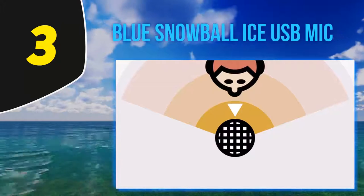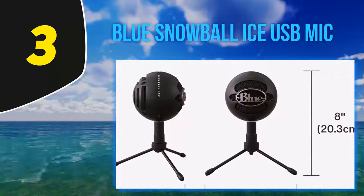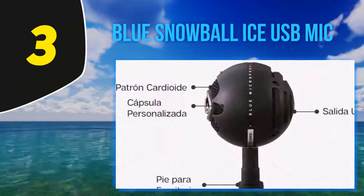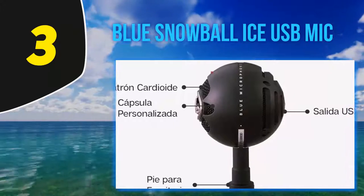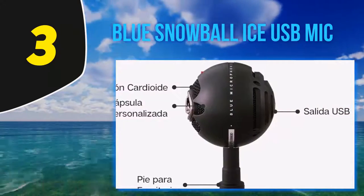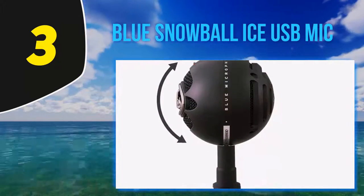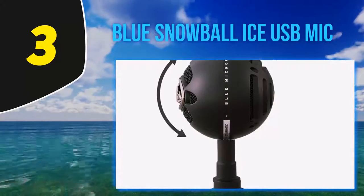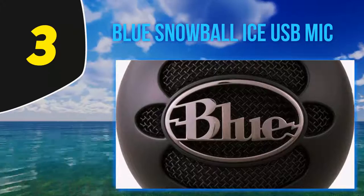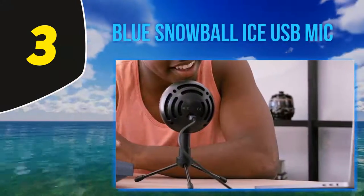At number 3, the Blue Snowball Ice USB Mic. Gaming microphones are essential for an immersive gaming experience, and no microphone provides this experience better than the Blue Snowball Ice condenser microphone. With high quality audio recording and a cardioid microphone pattern ideal for live streaming and voice chats, this microphone is sure to exceed your expectations. Attractive and compact, it comes in a stylish black, weighs 1.8 pounds, and includes a 6-foot USB cable and a desktop stand.